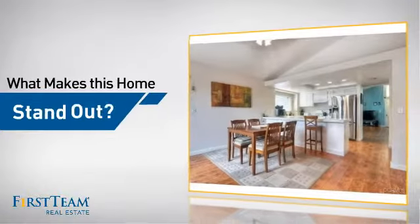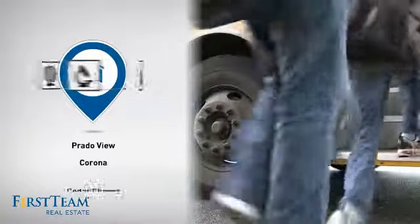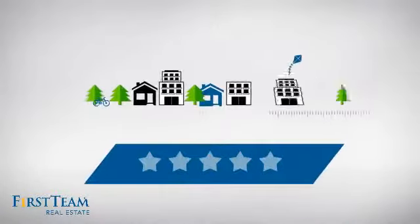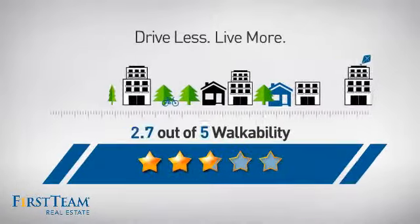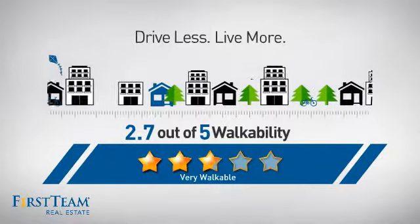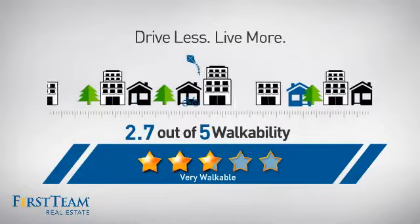But let's talk about what really makes this home stand out. Parents will be happy to know that it's located near several schools. And with a walkability score of 2.7, the neighborhood is a very walkable place to live for a healthier lifestyle, shorter commutes, and the ability to run errands on foot.